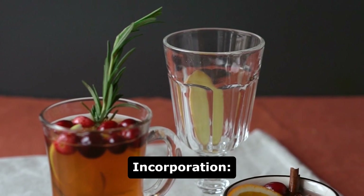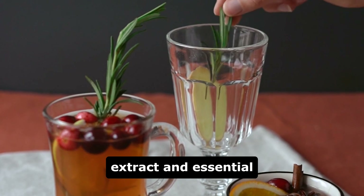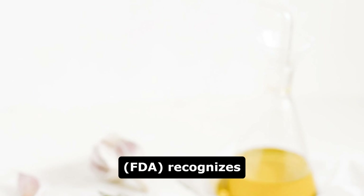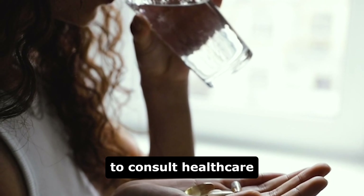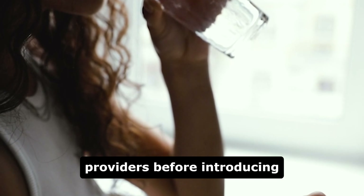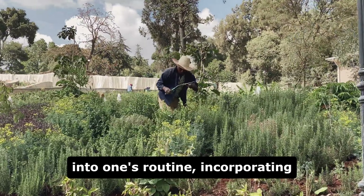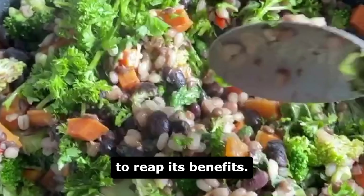Rosemary, both in extract and essential oil forms, is considered safe for consumption by regulatory authorities. The Food and Drug Administration (FDA) recognizes rosemary as generally safe for human use. While it's essential to consult healthcare providers before introducing new supplements, including rosemary, into one's routine, incorporating fresh or dried rosemary into daily meals offers a simple yet effective way to reap its benefits.